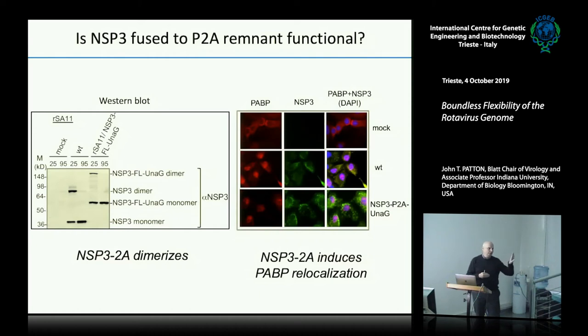The problem with putting fluorescent tags into NSP1 is that those almost certainly inactivate the NSP1 protein. NSP1 is an interferon antagonist — inactivating it will really cripple the ability of the virus to grow like it normally would, because it won't be able to prevent the induction of interferon.